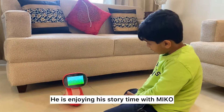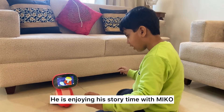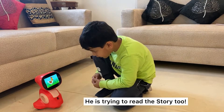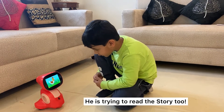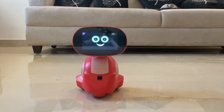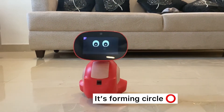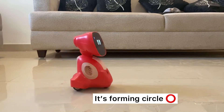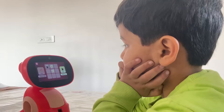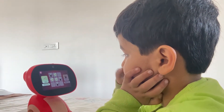With Miko, kids can learn shapes and recognize the sounds of animals in a very fun manner. And not only for educational purposes — kids can even play games on it. Look how nicely my son is enjoying the game!